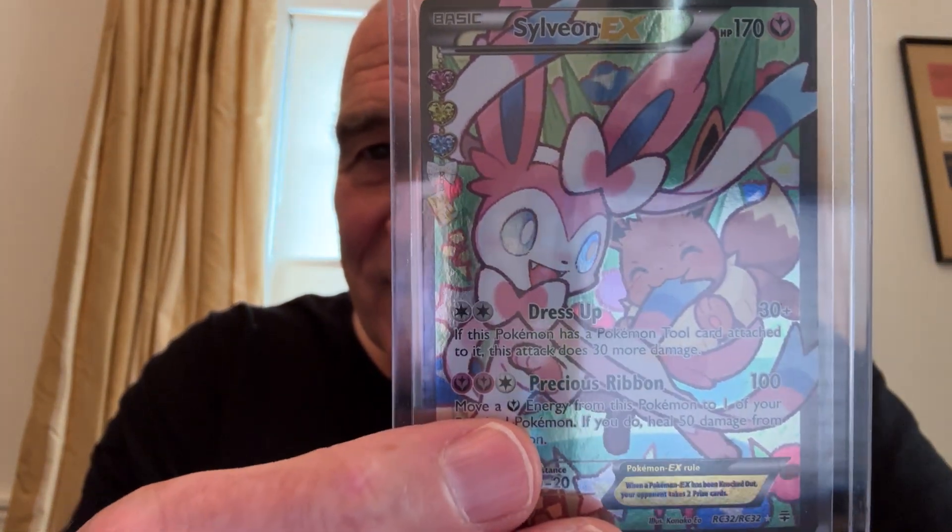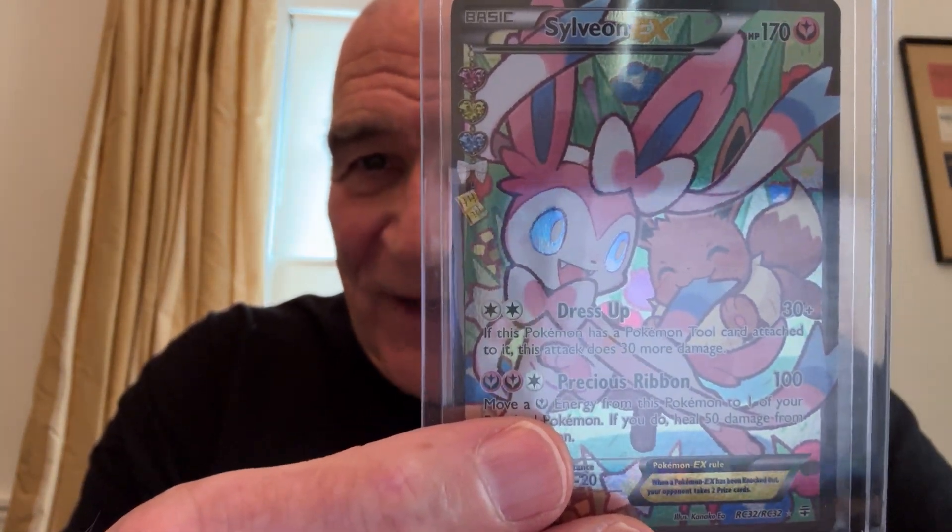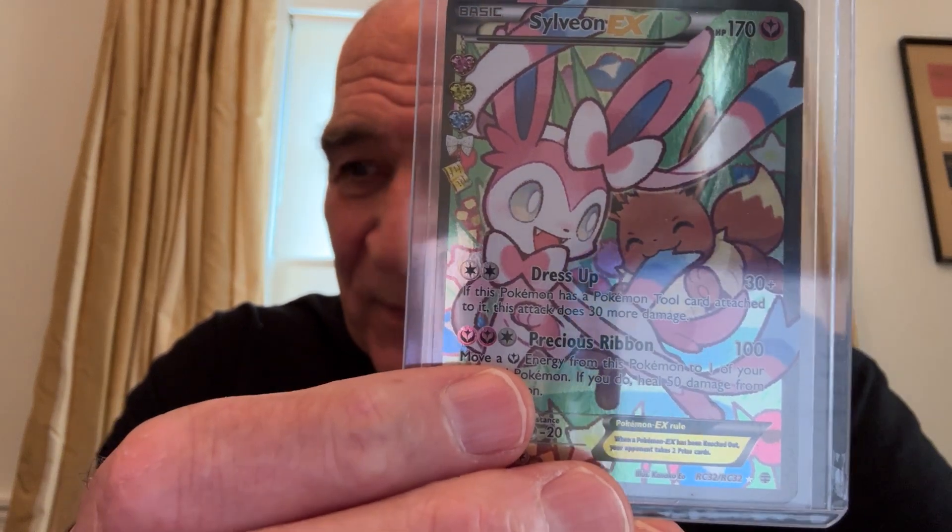7th place: Sylveon EX, double rare. Pulled it from a pack. I just love Sylveon — I think this is such a pretty card. The colors are beautiful.